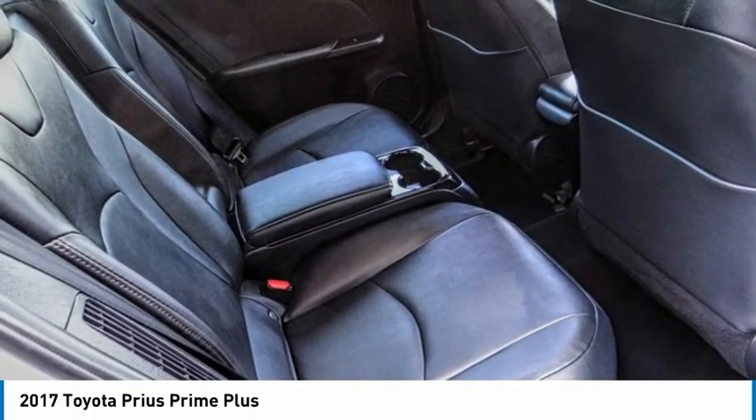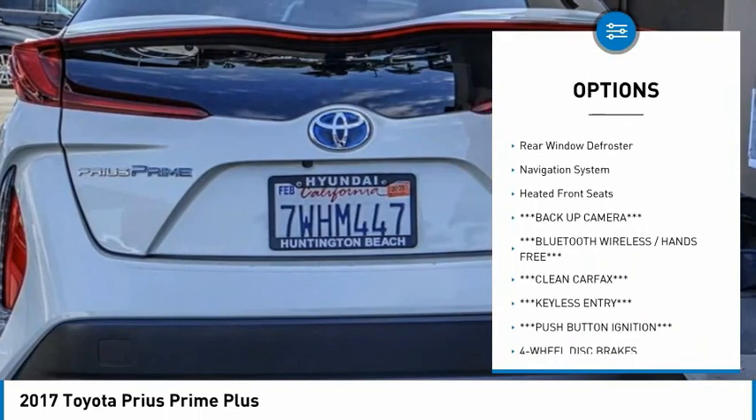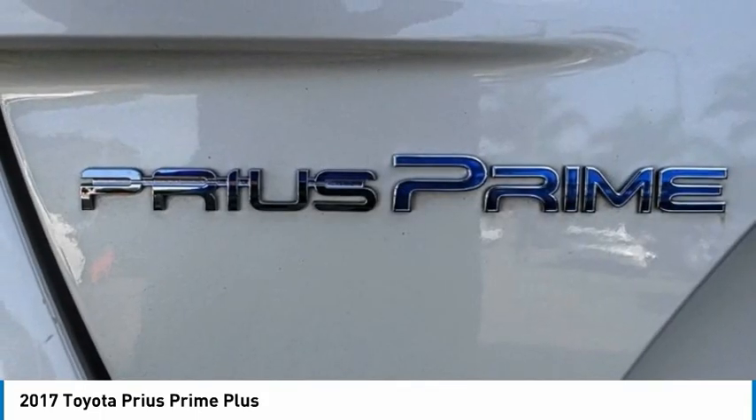Here are some of this vehicle's great options: electronic stability control, alloy wheels, brake assist, traction control, remote keyless entry, speed control, four-wheel disc brakes, rear window defroster, navigation system, heated front seats.